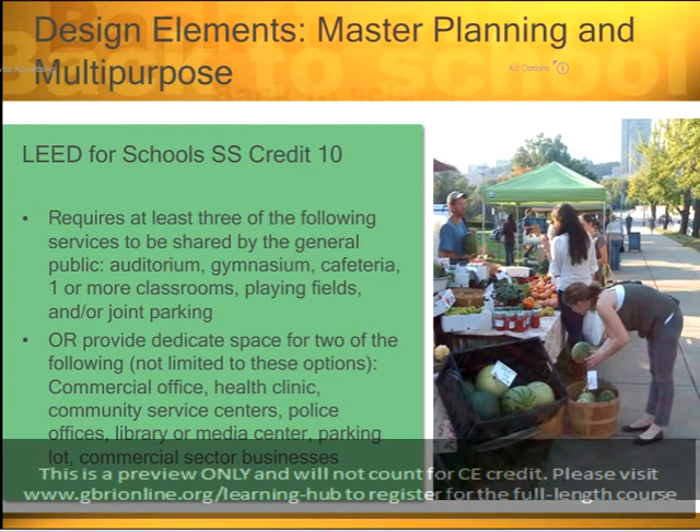The other option for this credit is to provide dedicated space for two of the following within the school site — and they're not limited to these options. Having a commercial office, a health clinic, a community service center, police office, library or media center, parking lot, or commercial sector businesses on the school site creates a joint use facility.